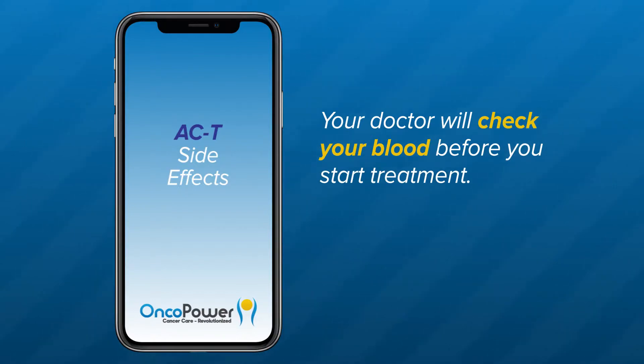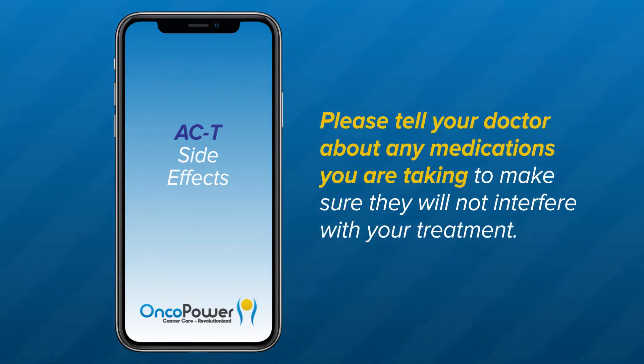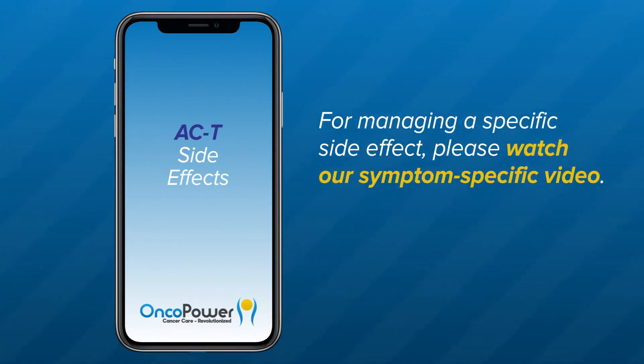Your doctor will check your blood before you start treatment. If your blood count is low, your treatment may be delayed. Please call your doctor if you feel unwell or if side effects do not improve after medications are prescribed. Please tell your doctor about any medicines you are taking, including vitamins, herbal supplements, and over-the-counter medicines, to make sure they will not interfere with your treatment. For managing a specific side effect, please watch our symptom-specific video.